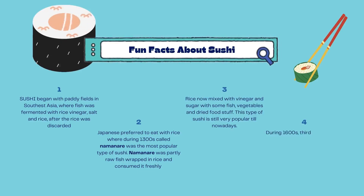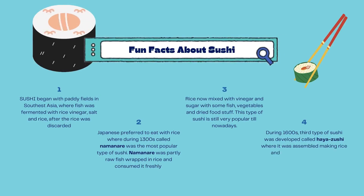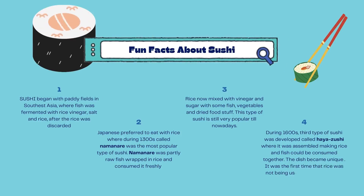During the 1600s, a third type of sushi was developed called haiazushi, where it was assembled so that rice and fish could be consumed together. The dish became unique — it was the first time that rice was not being used for fermentation.